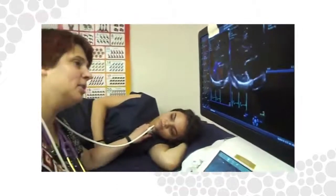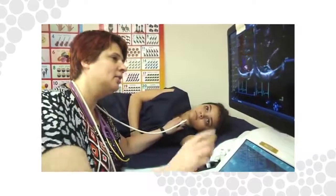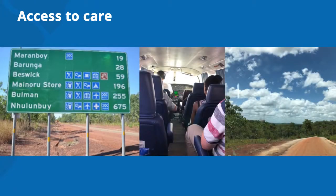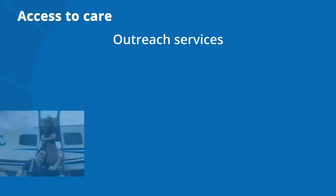Everyone with RHD needs access to specialist cardiology services. Access to care can be difficult and expensive for people living in rural and remote areas. The necessary cardiac services are usually based in large towns and cities, requiring extensive travel and time away from home. Outreach services are essential.